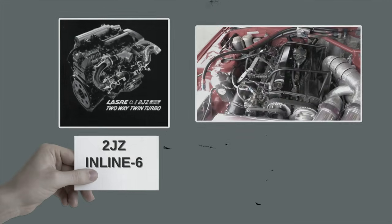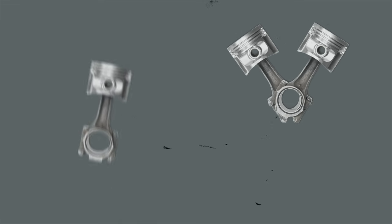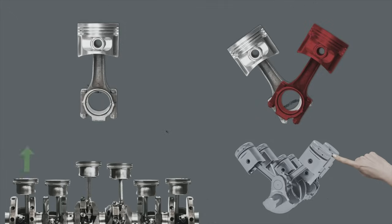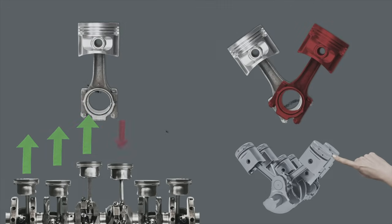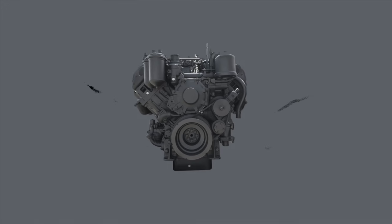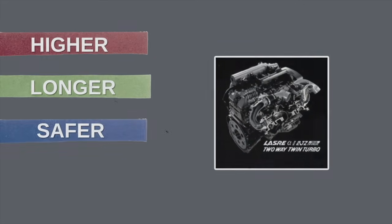The 2JZ shares some similarities with the Nissan RB26DETT inline six. Unlike V-type engines, half of the block's rotating assembly doesn't get thrown around in opposite directions. Instead, the 2JZ's three front cylinders oppose the rear ones — an even distribution of weight — meaning the typical polar rocking motion you find in a V6 engine is not there. Instead the 2JZ can rev higher, longer, safer, and smoother.